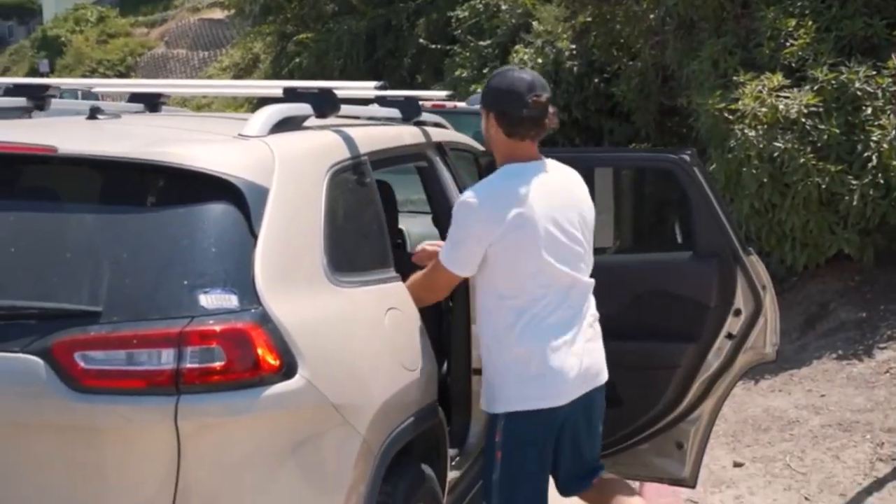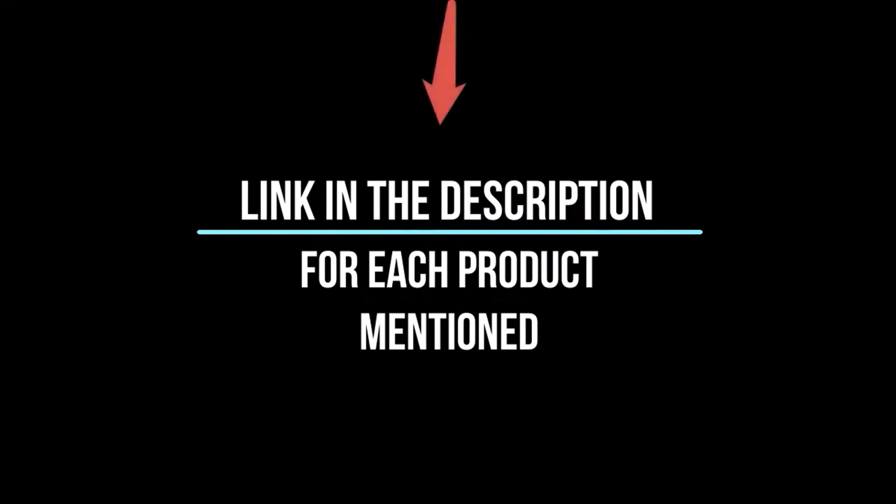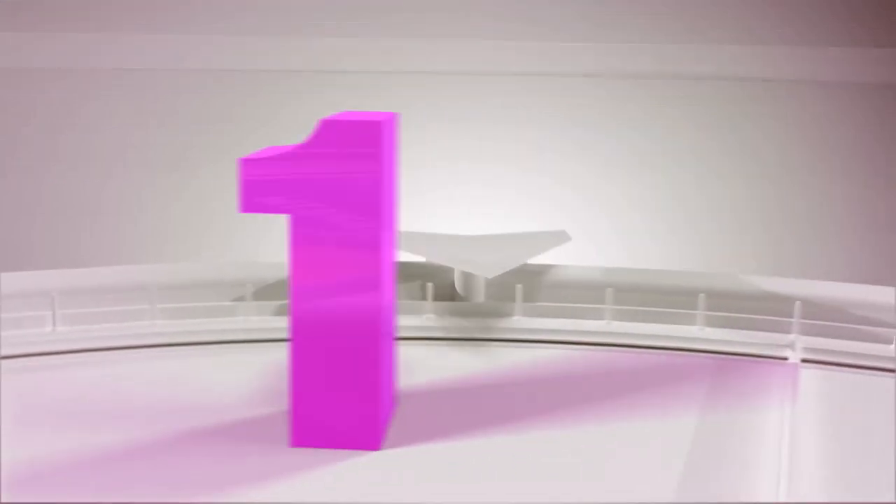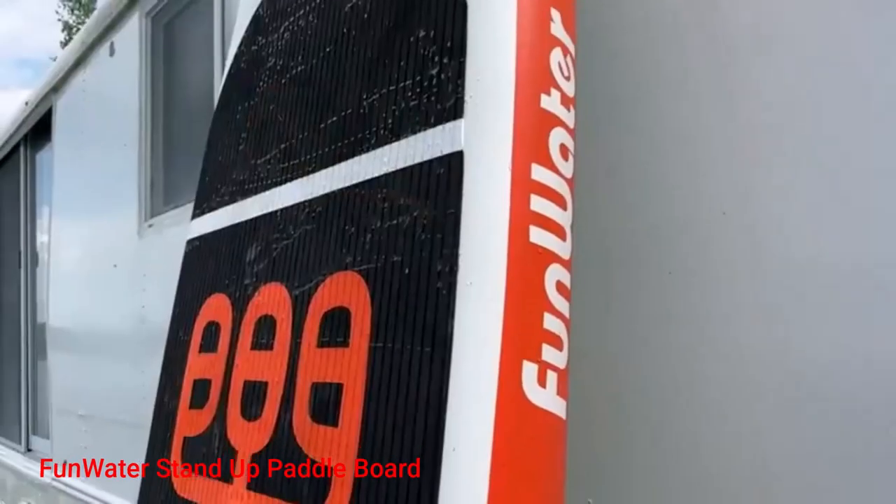Whether you're a seasoned enthusiast or you're new to the game, you're sure to find something that piques your interest. So without further ado, let's jump right in and take a look at the top 5 list. Number 1.